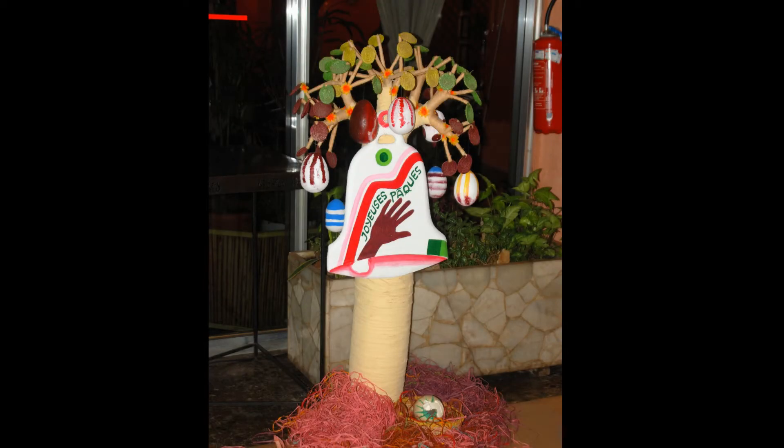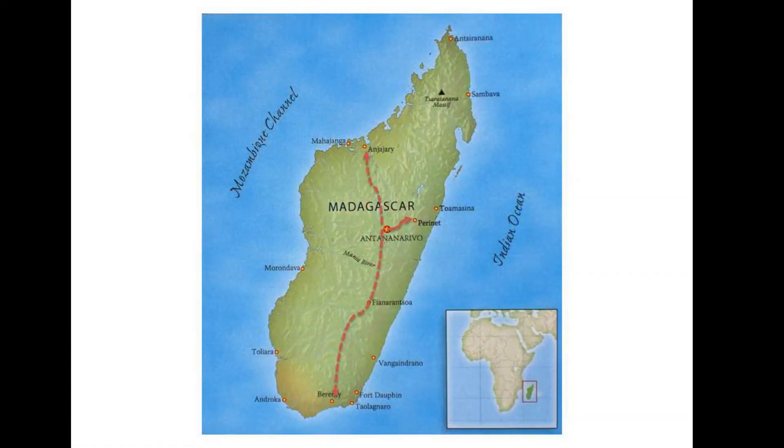It's Easter morning. We're greeted by an Easter baobab tree as we enter the restaurant. Our group is splitting into three today: one to Anjanjavi in the north, another to Berenti in the south, and we're headed to Pernay in the east.